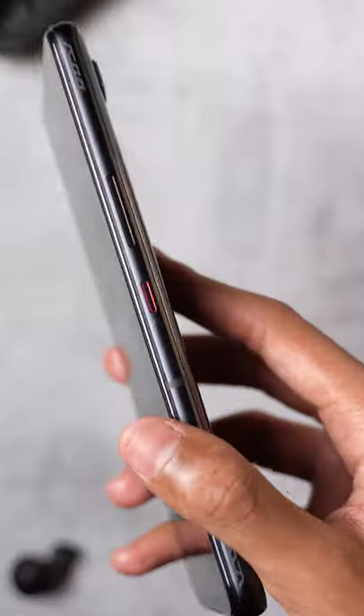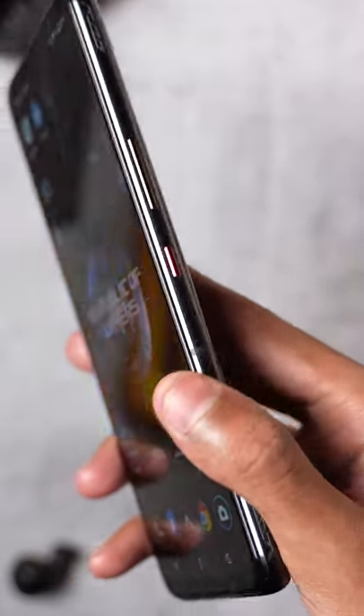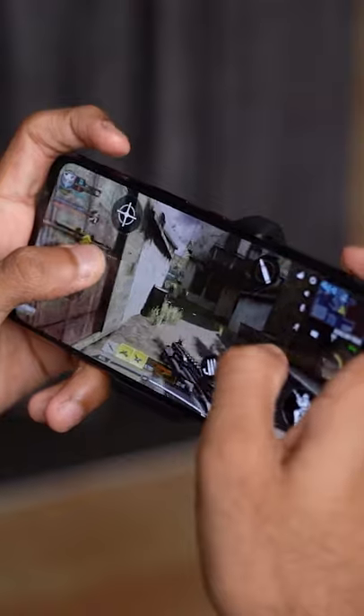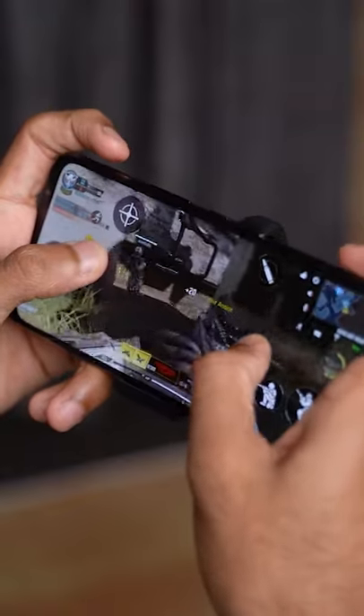A couple of quibbles: at 10.3mm it's even thicker than the ROG Phone 3, and the Aeroactive Cooler is kind of uncomfortable to game with. I guess you need some time to get used to it.